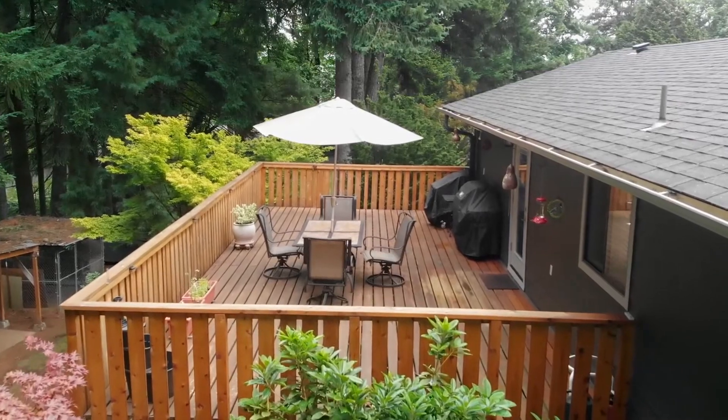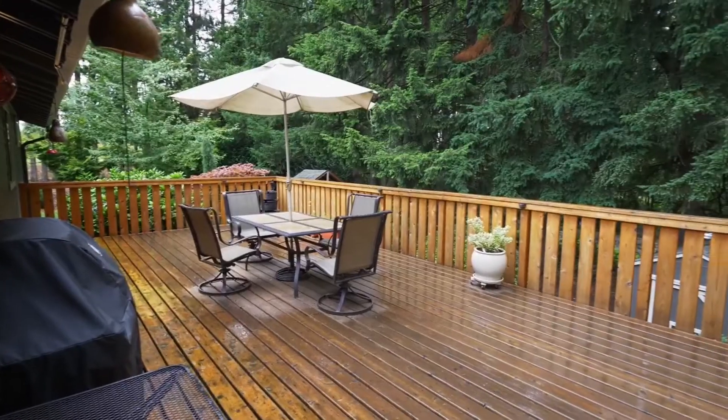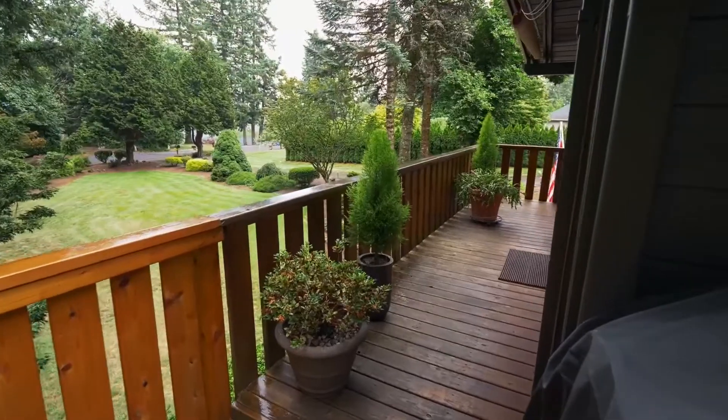Entertain or just relax and unwind on the expansive back deck, surrounded by mature trees in a serene, tranquil setting.